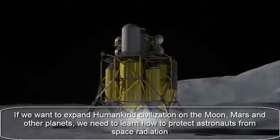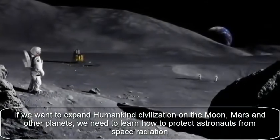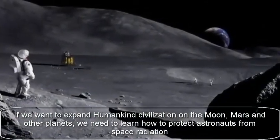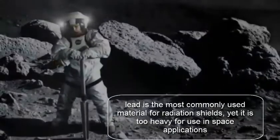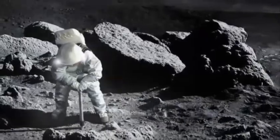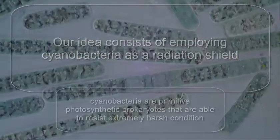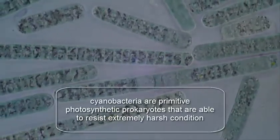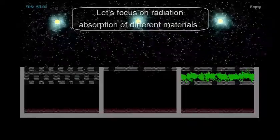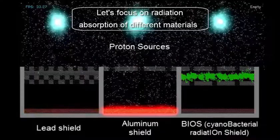If we want to expand humankind's civilization on the Moon, Mars and other planets, we need to learn how to protect astronauts from space radiation. Lead is the most commonly used material for radiation shielding, yet it's too heavy for use in space applications. Our idea consists of employing cyanobacteria as a radiation shield. Cyanobacteria are primitive photosynthetic prokaryotes that are able to resist extremely harsh conditions.